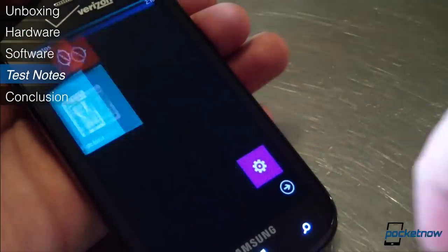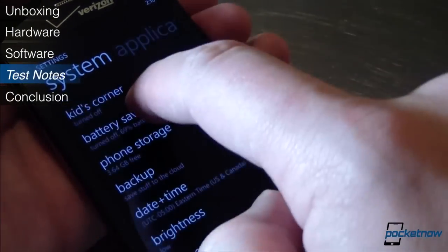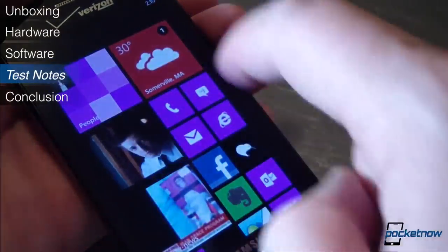How long you'll be able to take those shots before the battery gives up is, as always, dependent on your usage. The Odyssey's battery is about average in terms of capacity, and its performance in that regard follows. With moderate usage, it should last you a full day.